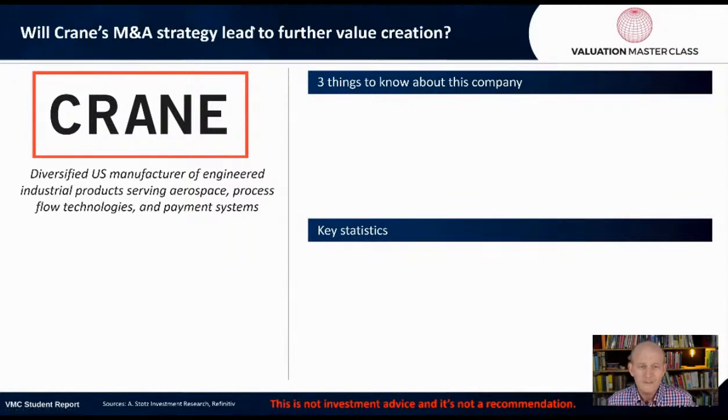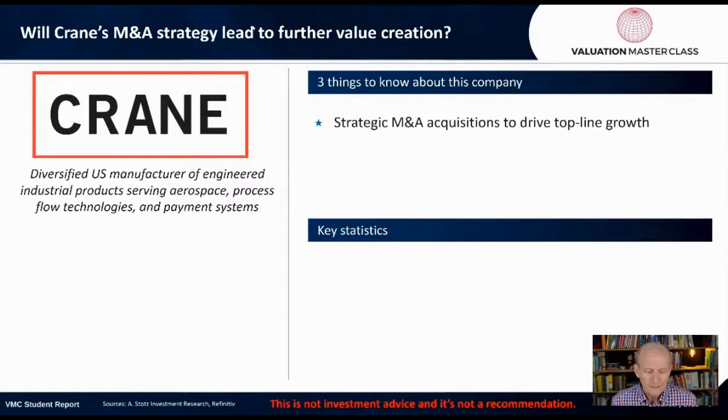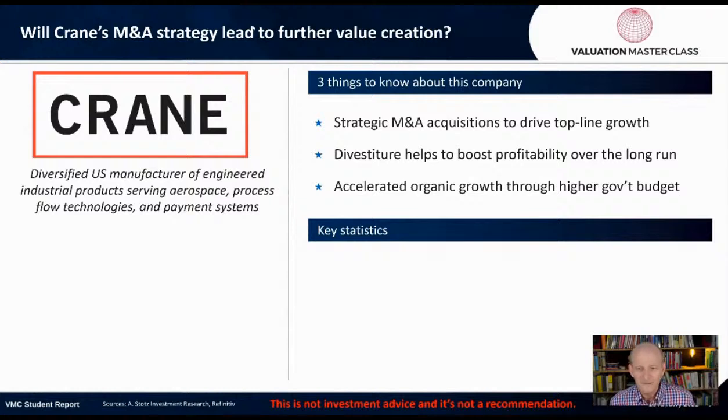The question is: will Crane's M&A strategy lead to further value creation? There are three things to know about this company. First, strategic M&A acquisitions to drive top-line growth. Divestiture helps to boost profitability over the long run and accelerate organic growth through higher government budgets.